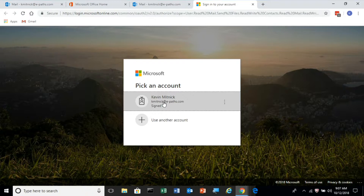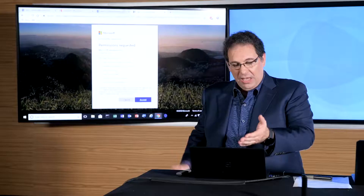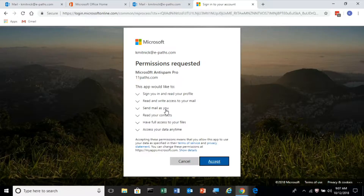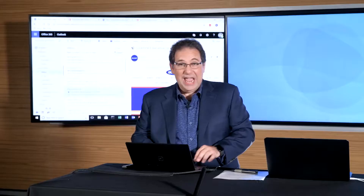It's going to ask me to re-authenticate, which is normal. And then what it asks me to do is ask for permissions, because Anti-Spam Pro needs permissions to eliminate spam. An ordinary user will look at it and say, yeah, this sounds normal — they need to look at your email, read your email, have full access and this sort of thing. And as soon as the victim accepts those permissions, it's game over.